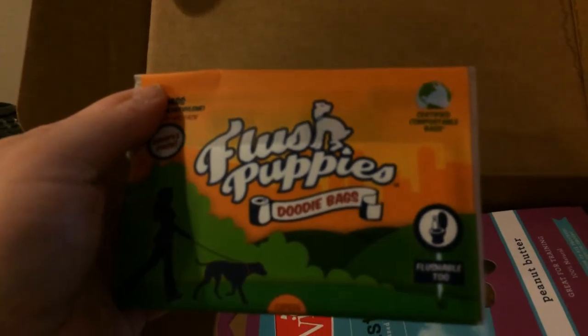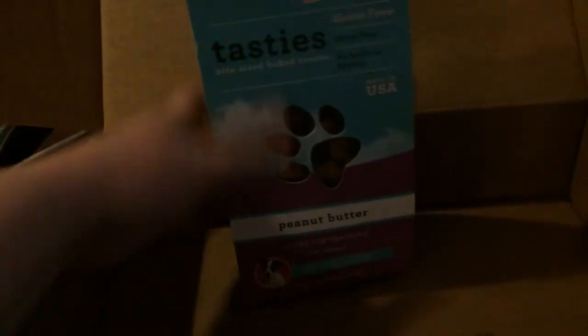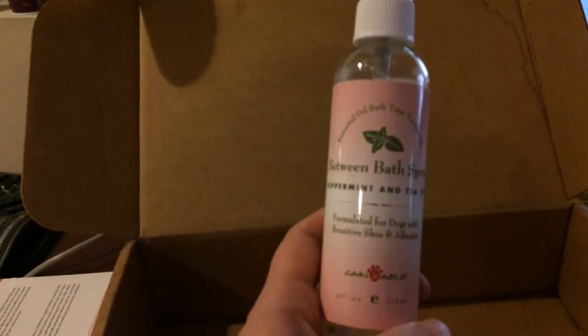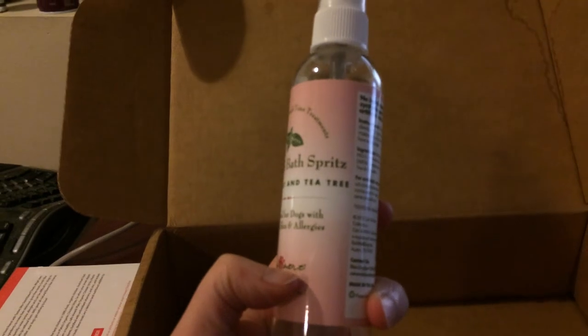Some flushable doggy bags, which are really good when you're out traveling. Again, if you have a dog the size of mine, you may not want to try that at home. We have some peanut butter dog treats, and Raya's going to be all about those. We still have more in here — we have a bully stick. And we have the last thing: a deodorant for the doggy, which is peppermint and tea tree oil.